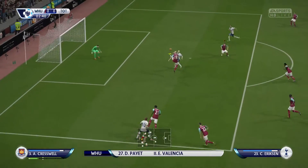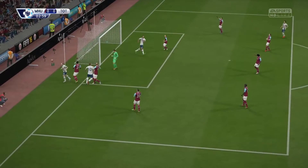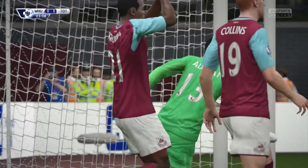Tottenham Hotspur team. Hugo Lloris starts in goal. Ericsson! What a fine save! Corner kick, Tottenham Hotspur.